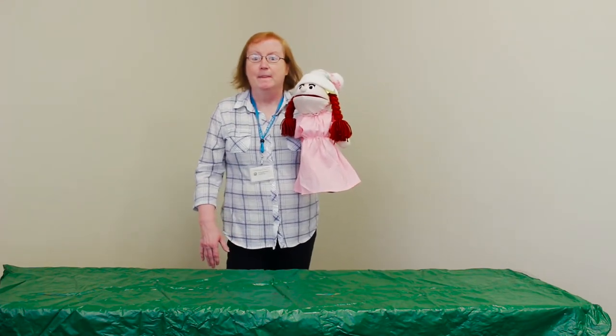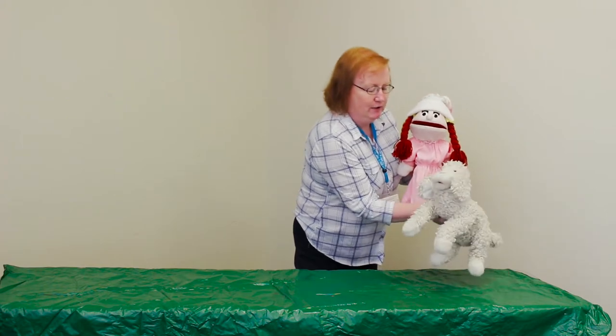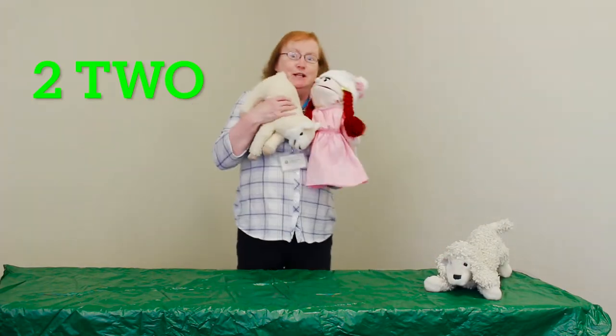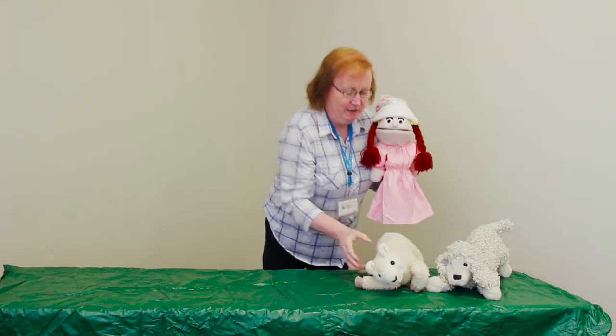First sheep — here comes the first sheep. One sheep. Look at him, he looks like a little puppy. He's so cute. Two sheep! Oh my goodness, flying sheep — now we have flying sheep. Two sheep. Look at this, I love him. Do we put him here?